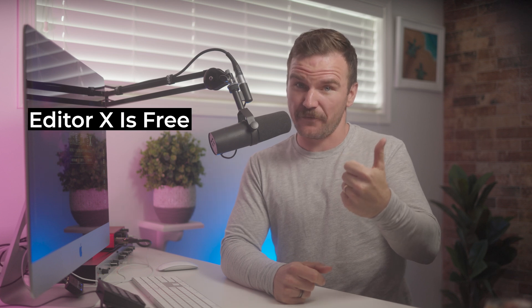But first, two things. One, Editor X is free — it also offers paid plans. Two, I am partnered with Editor X, which means I do have a bias here, just to get that out there. That said, I'll make it very clear who should and who should not be paying for a premium plan of Editor X.